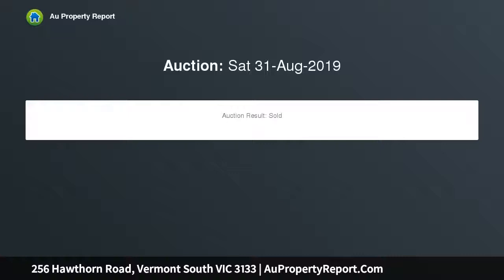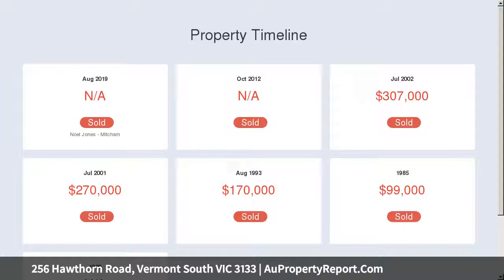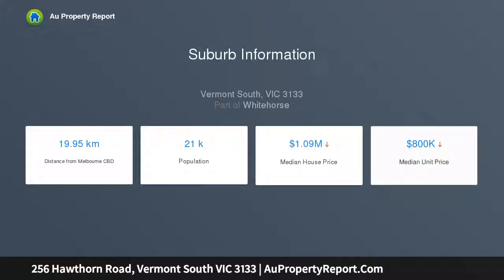The home, which is set across two light-filled levels, boasts a generous living area and this flows through to a dining area and a fully renovated kitchen. Here, stone bench tops, gloss cabinets, stainless steel appliances and an eye-catching splashback combine seamlessly to create a space that is as visually appealing as it is functional.